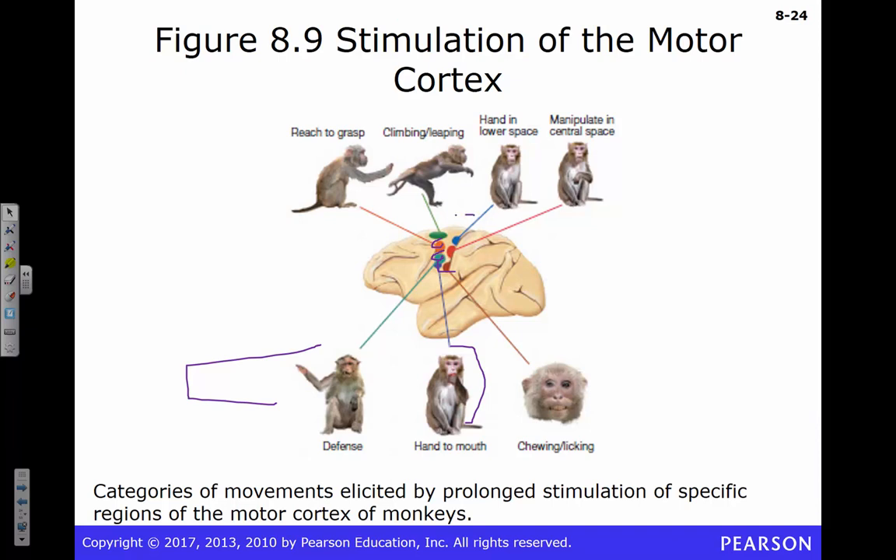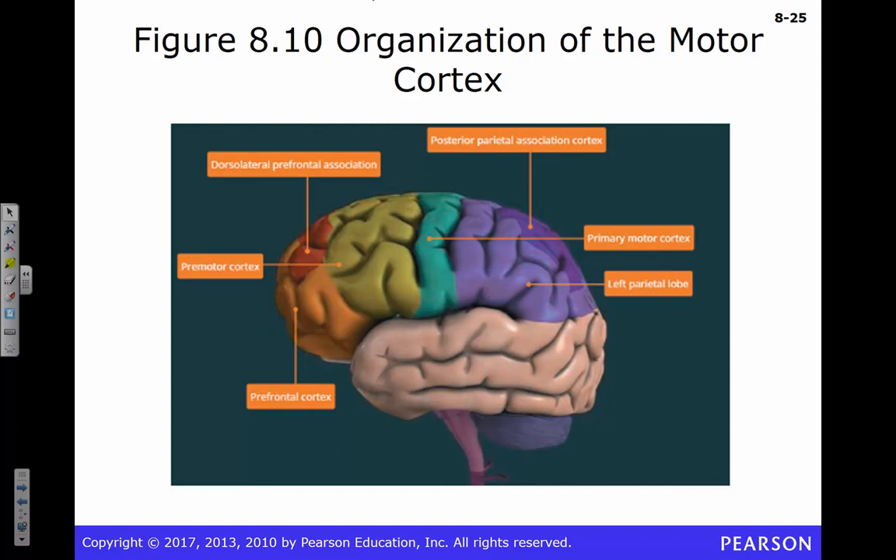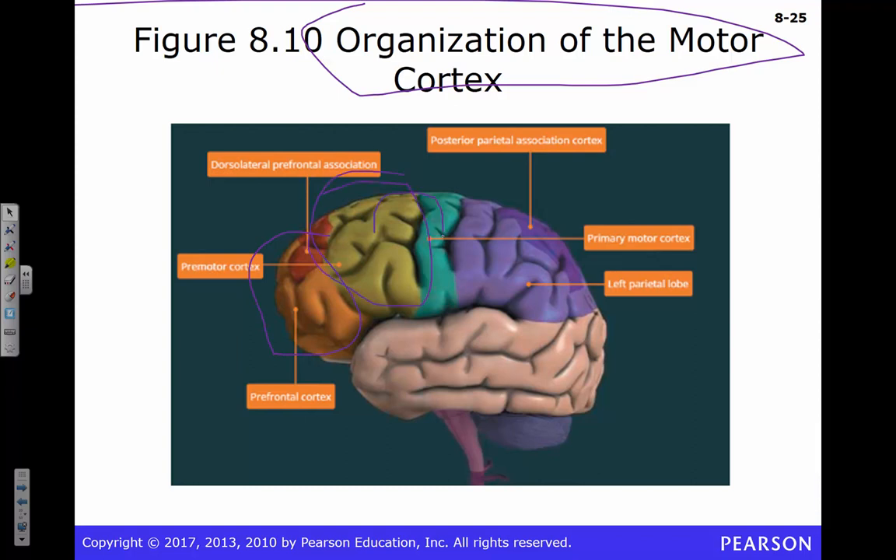A whole bunch of cortex is involved in moving your hands, which are how we interact with the world. Looking at the motor cortex organization: your prefrontal and premotor cortex send information to your primary motor cortex, then down your spinal cord and out to your body. That's going to involve information coming in from your sensory systems — vision, auditory — all integrated in the parietal cortex area.